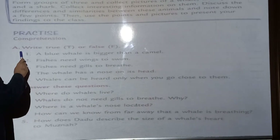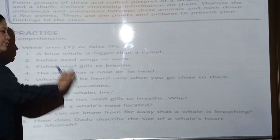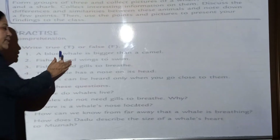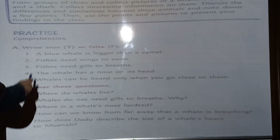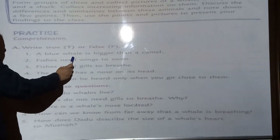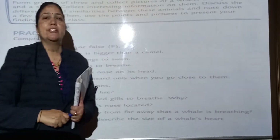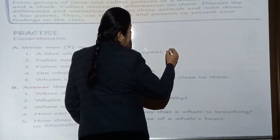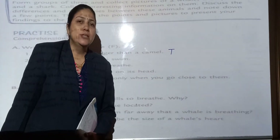First is A. True or false — you have to mention whether the statement is true or false. One: Blue whale is bigger than a camel. Is this statement true or false? Yes, it is true. So we will write T over here. This statement is true.